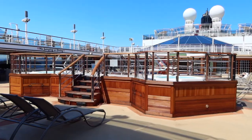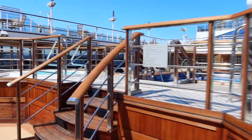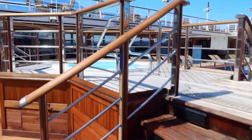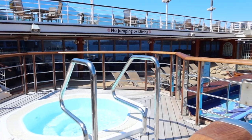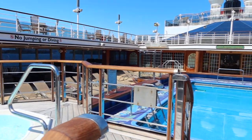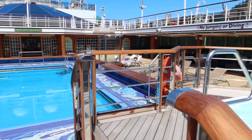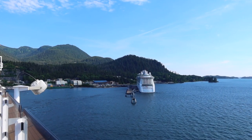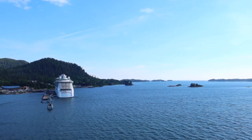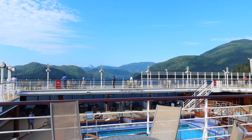After lunch, my grandmother had a nap in our stateroom and I got changed and spent some time up on the pool deck enjoying the sunshine. After a couple of hours, I went back to our cabin and changed in time to catch sail away from the aft pool deck on deck 9.